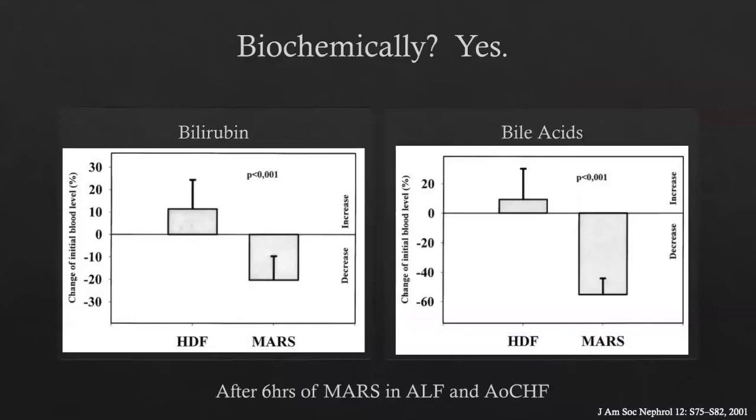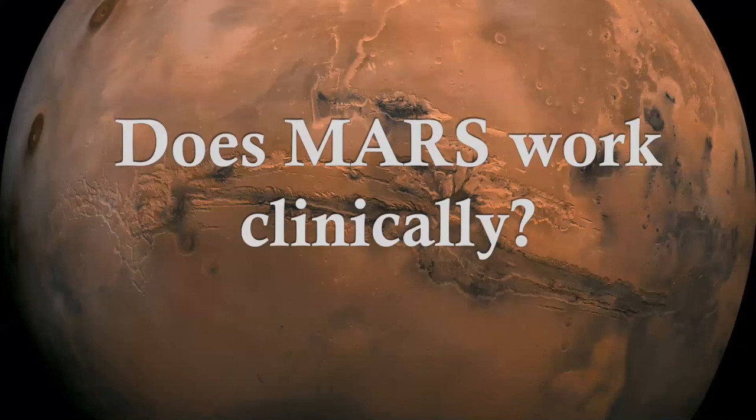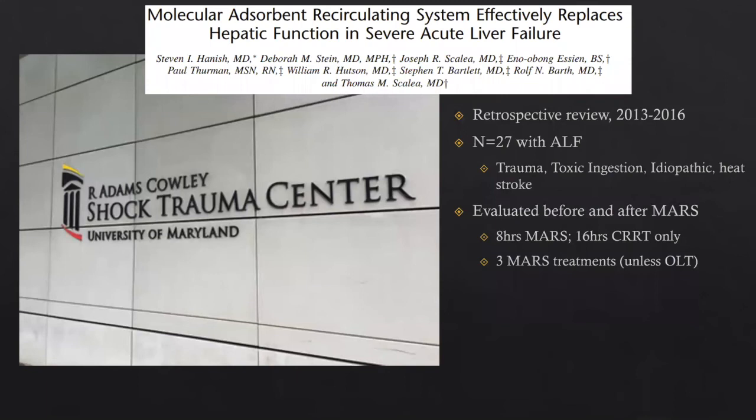Does MARS work? Biochemically, yes — if it didn't work biochemically, nobody would have put millions of dollars into developing the technology. It will lower bilirubin and lower the concentration of bile acids, compared to hemodiafiltration. For clinical evidence, since MARS is still relatively experimental, there's actually some data comparing MARS versus non-MARS — which is better than we have for standard CRRT.